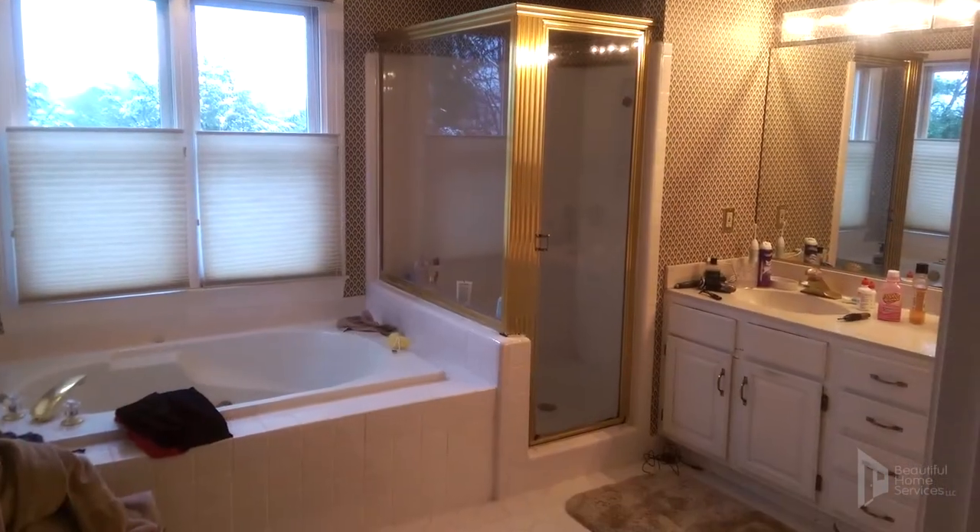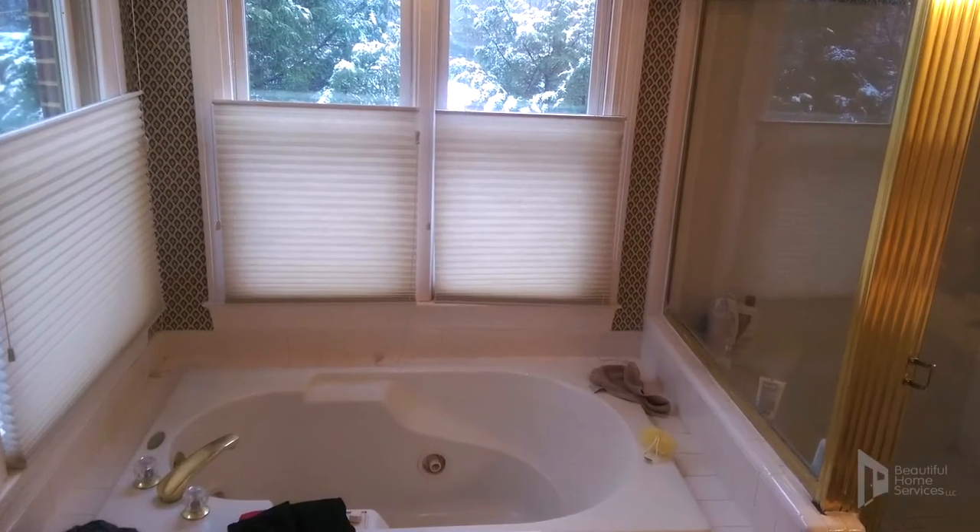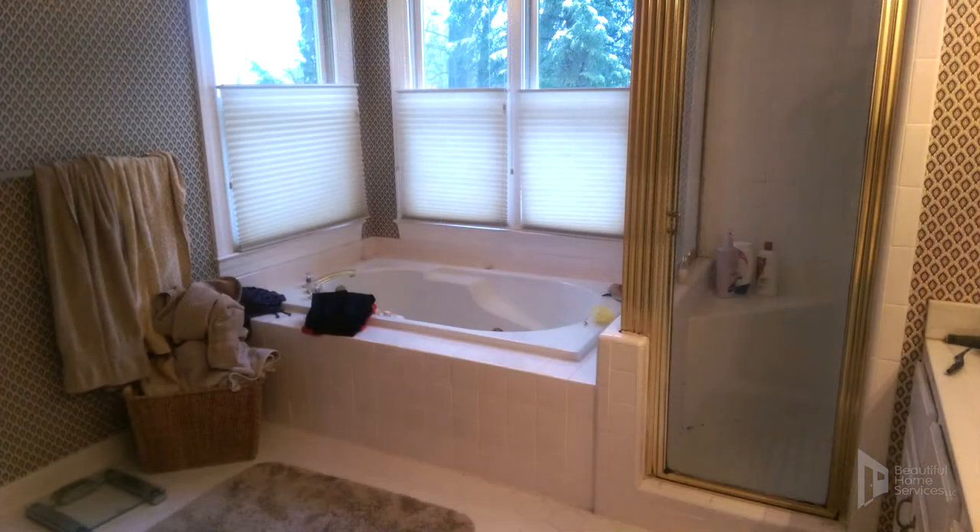Sure. So what we've got here is a full master — what we call a gut job. Everything's coming out, from the vanities to the shower to the tub. We've got a jacuzzi tub here, and we're going to be replacing it with another jacuzzi tub, which means it will have a motor and electrical requirements. A major problem we're dealing with is the power for the jacuzzi tub is on the other side of the bathroom — so if you want to turn the timer on or extend your time, you've got to get out of the tub. We're going to move that switch over to the other side so they have access to it.